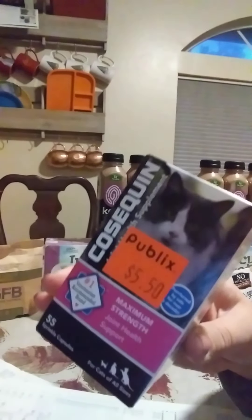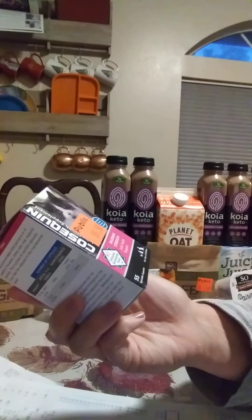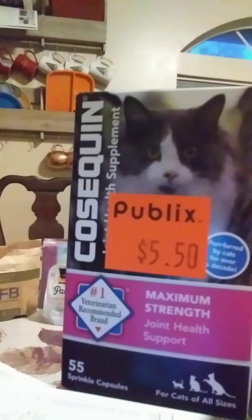Another deal I found is this Cozaquin joint supplement for cats on clearance for $5.50 each. The regular retail is $6.14, and there was a $2 off coupon, so that made this $3.50. My receipt says I saved $9.49 per bottle — they were $14.99 regular price, and I got them for $3.50 each.